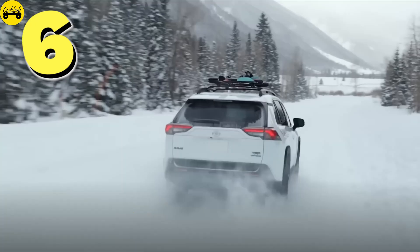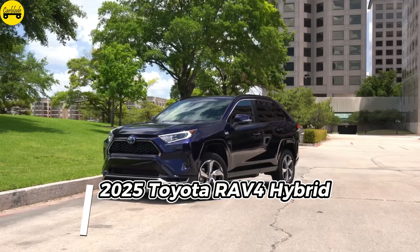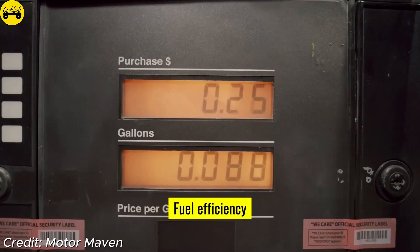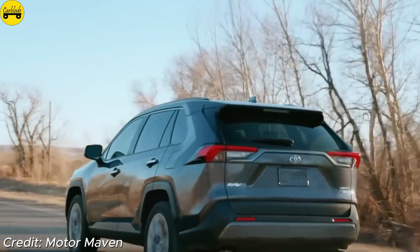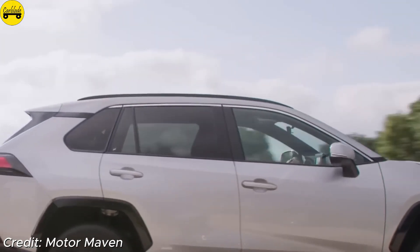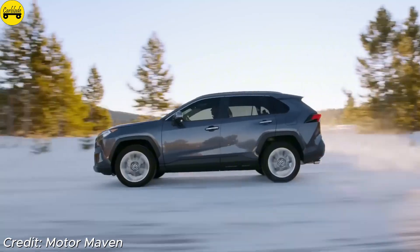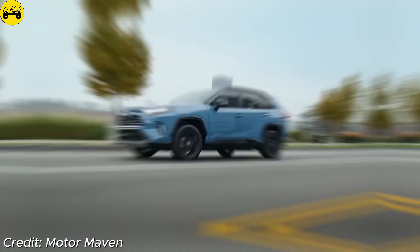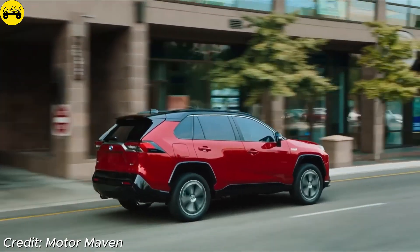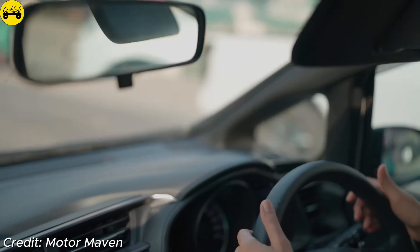Number 6: Toyota RAV4 Hybrid. The Toyota RAV4 Hybrid offers versatility with impressive fuel efficiency. Equipped with a 2.5-liter engine and an electric motor, it generates 219 horsepower and reaches 40 miles per gallon combined. Starting around $30,725, the RAV4 Hybrid includes features like a Wi-Fi hotspot and integrated streaming, making it great for road trips and daily commutes alike.